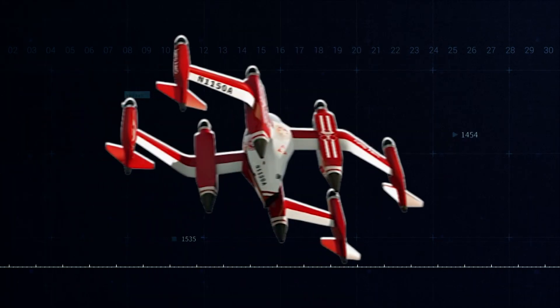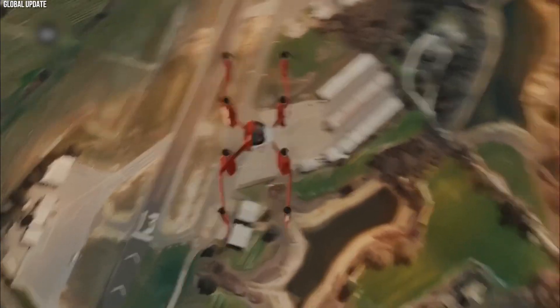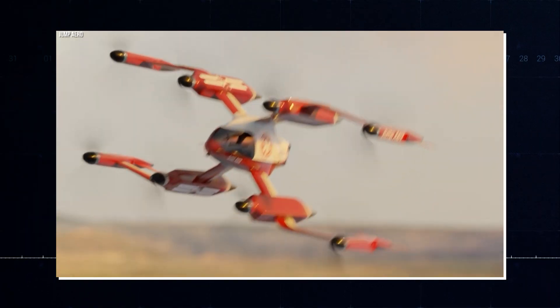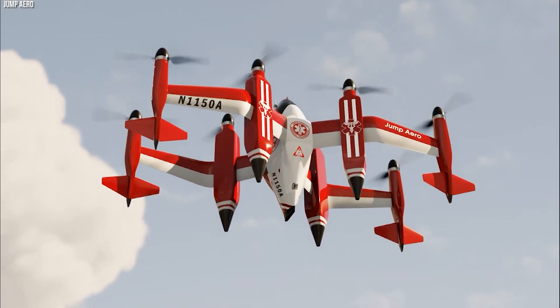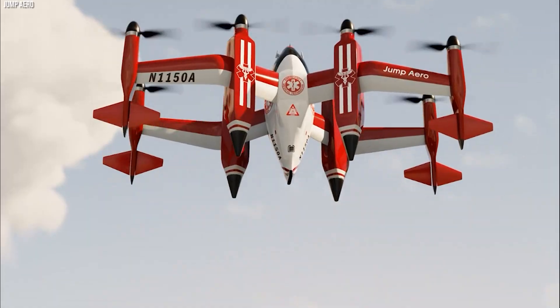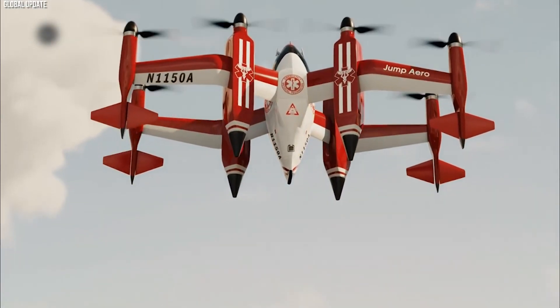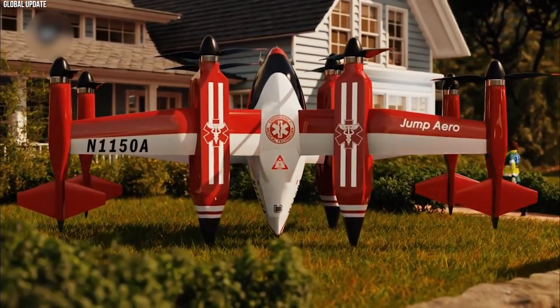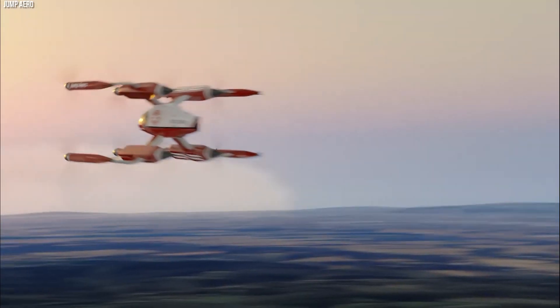The Jump Arrow JA1 is a small, compact, high-speed electric aircraft specially optimized for emergency speed. Its electric propulsion allows for quiet, pollution-free flying. With simple controls, the JA1 provides access to urban airspace or remote areas where standard vehicles can't reach. This personal aircraft was designed specifically for emergency response — offering a fast and efficient solution for urgent situations.